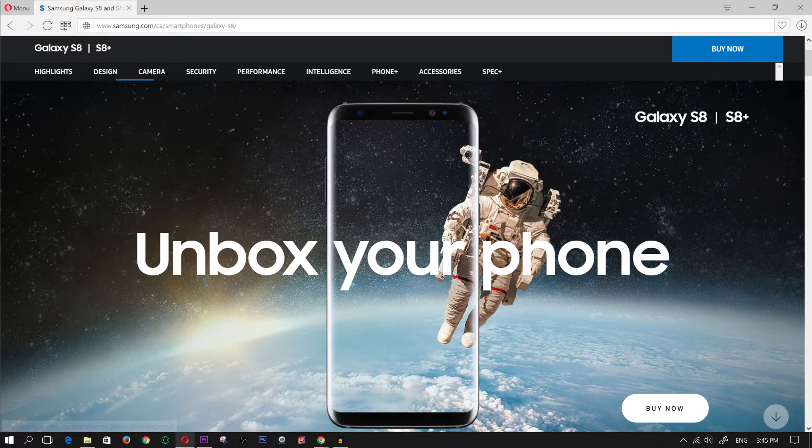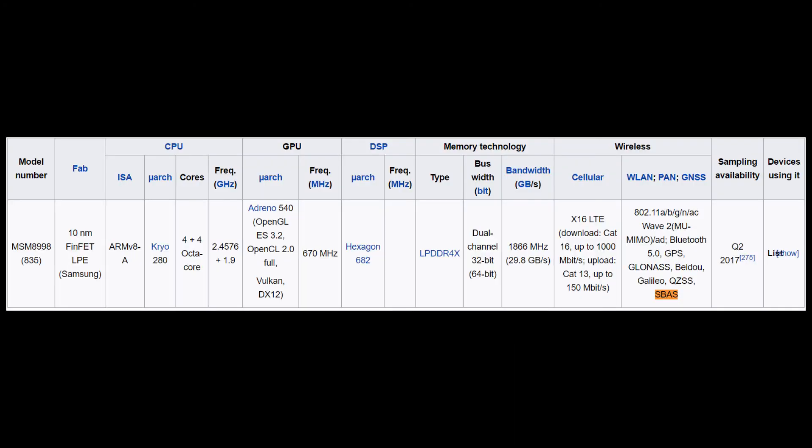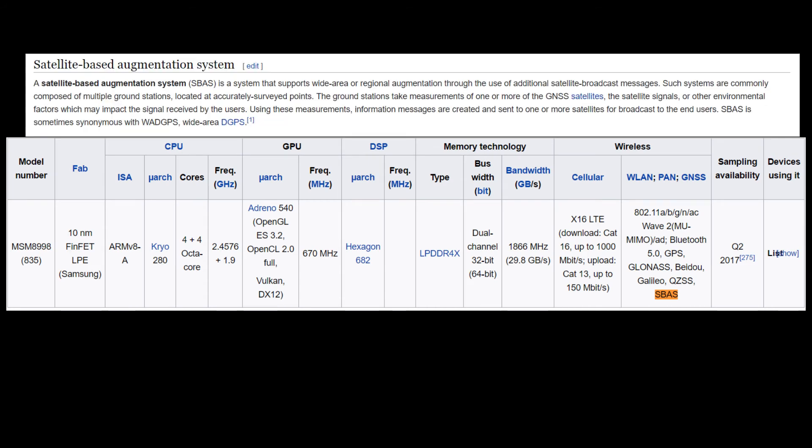The 835 also uses the Snapdragon X16 LTE modem. The 835 does have more satellite coverage — it uses the QZSS and SBAS satellites. From my understanding, it's basically a satellite-based augmentation system that supports a wider area of satellite connectivity.